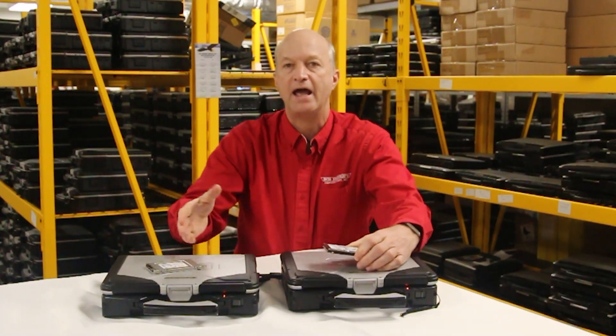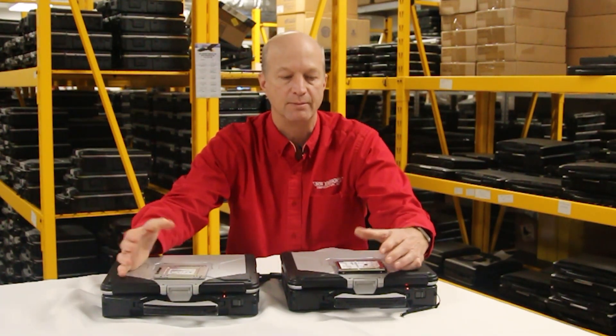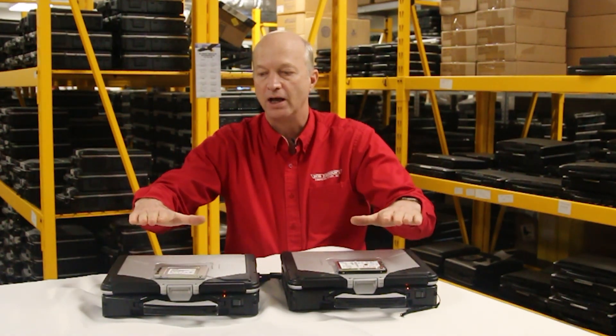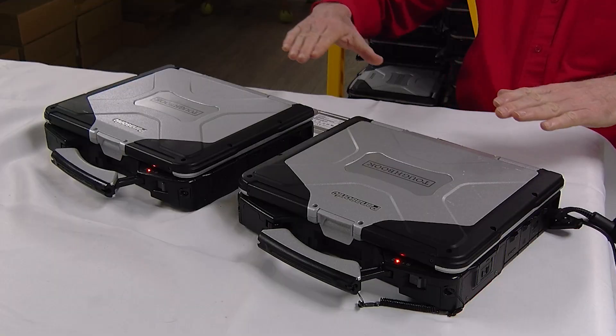So depending on which one you have or which one you ordered originally, this is the drive that would normally come in there. I want to do a speed test — this is an unofficial, unscientific speed test — but I wanted to show you guys the difference.